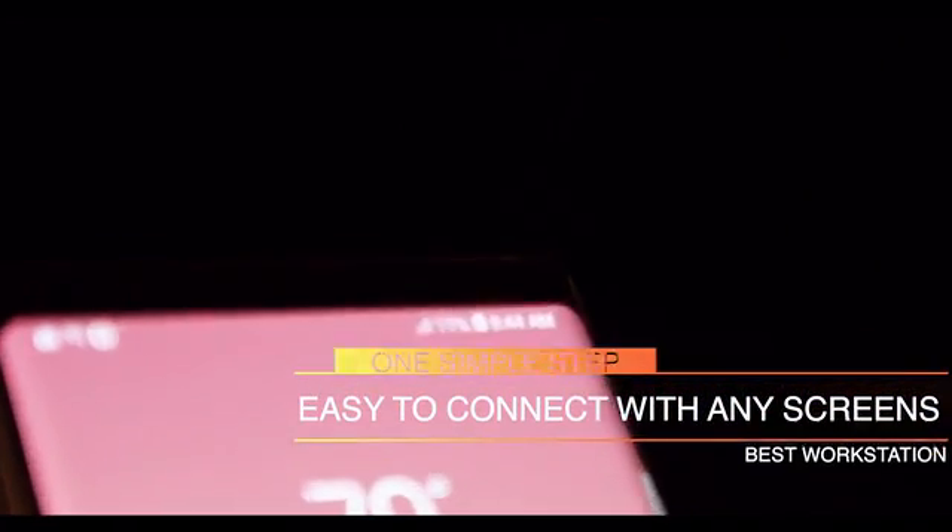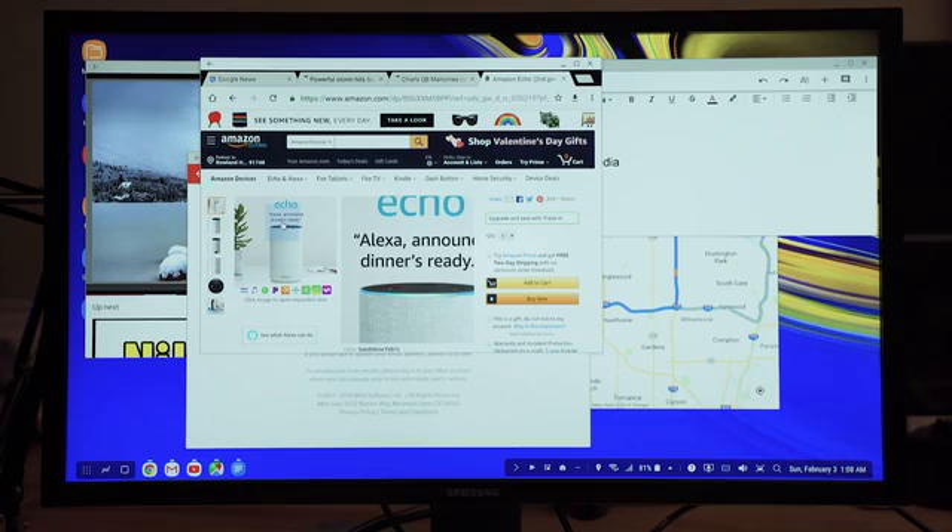Basically, you just open up the top, plug in your smartphone, and then you can use an HDMI cord to attach it to any screen.